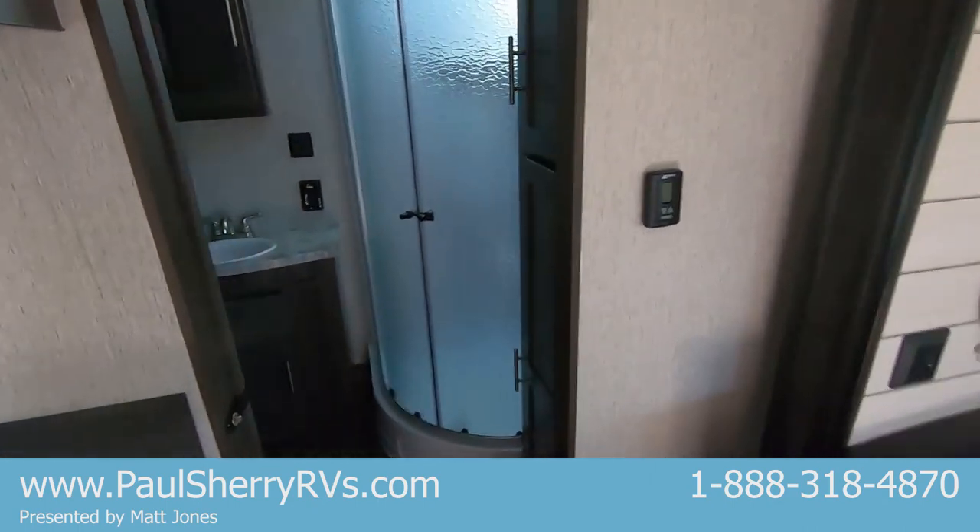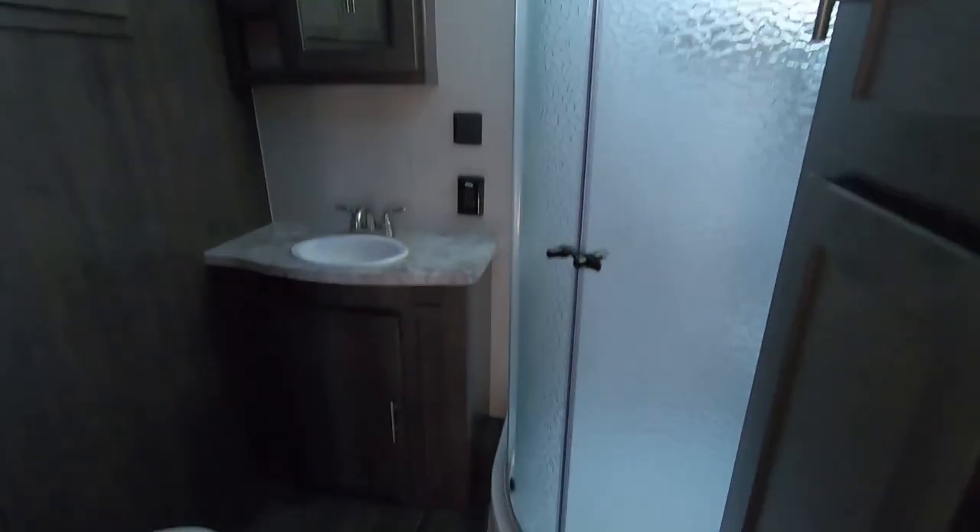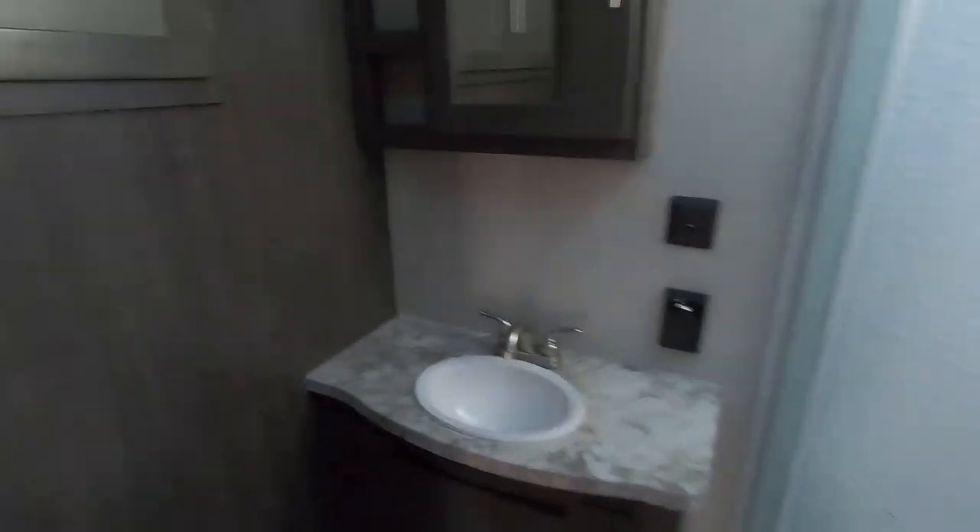This being a rear bath, it's a nice big bathroom on the back of this unit with nothing competing with it for space. You get a nice corner stand-up shower, a linen closet that goes full floor-to-ceiling length, and of course your vanity and sink combo with even more storage.